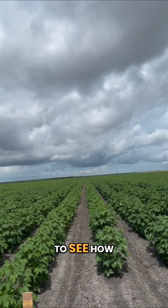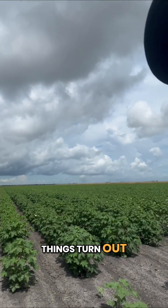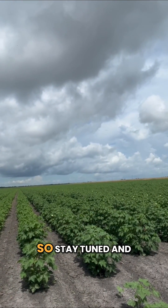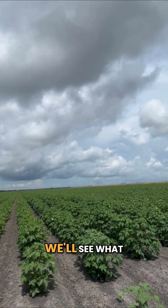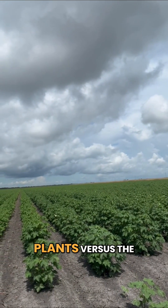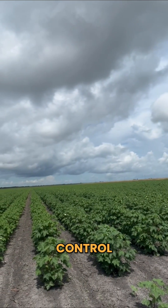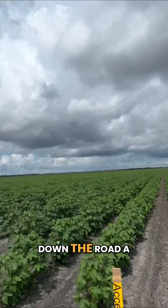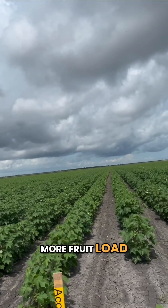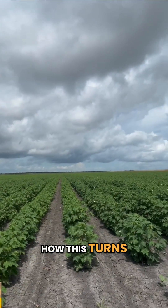We're really excited to see how things turn out here in a few months when we get the picker in. So stay tuned and we'll see what happens. But so far we are seeing better quality plants versus the control, which is down the road a little bit here. And we're also seeing more fruit load, so excited to see how this turns out.